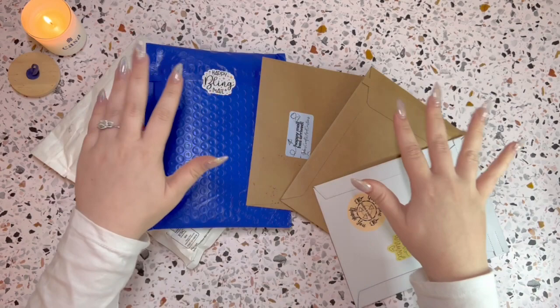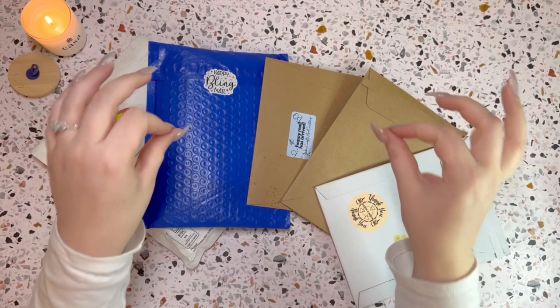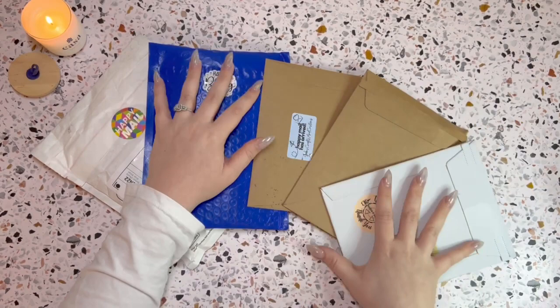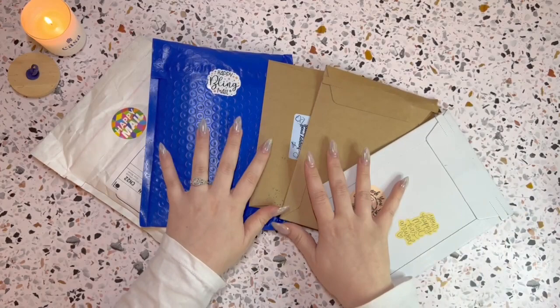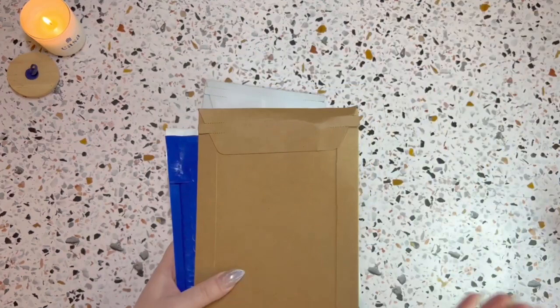Look what has arrived — all of my happy mail! I'm so excited to get my hands on this. I've been waiting for a while. If you guys saw my last happy mail video, you might know that I bought a new binder for savings challenges. I was waiting for some more happy mail to come in, and here it is. Let's get into these packages and see what we got.